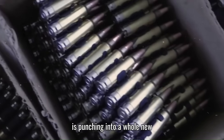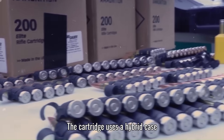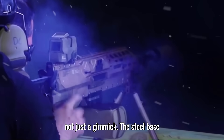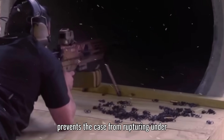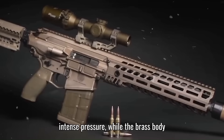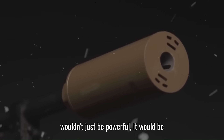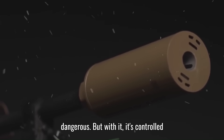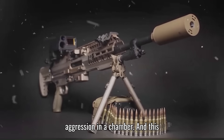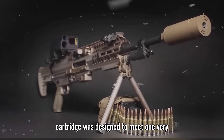This is punching into a whole new class. To handle that extreme pressure, the cartridge uses a hybrid case — steel base and brass body. That's not just a gimmick. The steel base prevents the case from rupturing under intense pressure, while the brass body still allows for reliable extraction. Without that engineering, the round wouldn't just be powerful — it would be dangerous. But with it, it's controlled aggression in a chamber. And this isn't power for power's sake — this cartridge was designed to meet one very real, very modern threat.